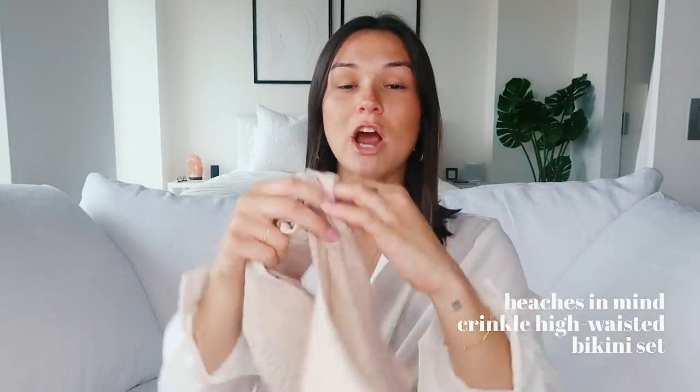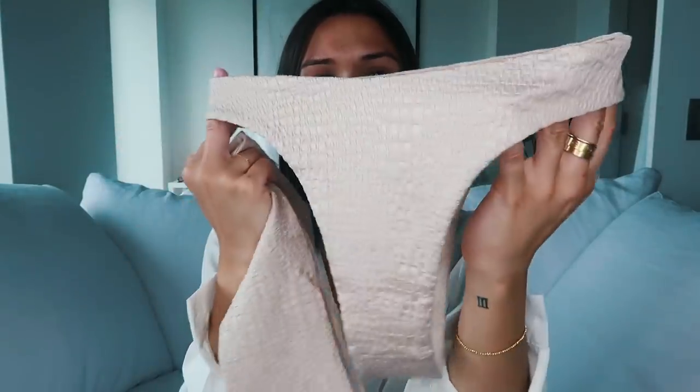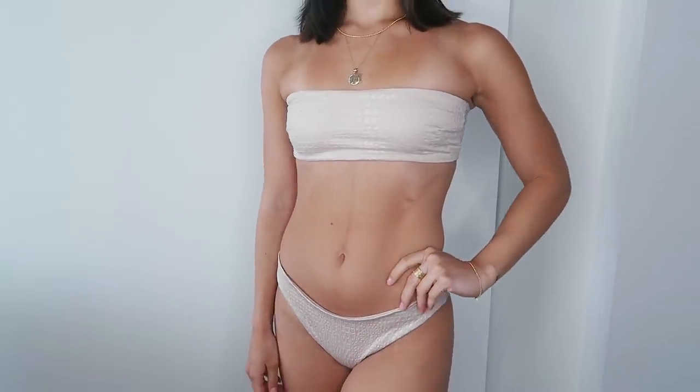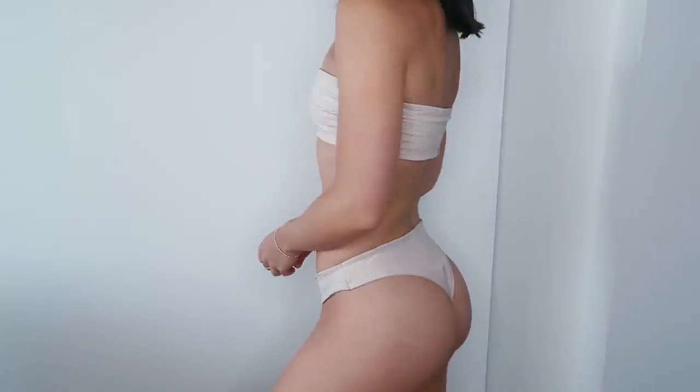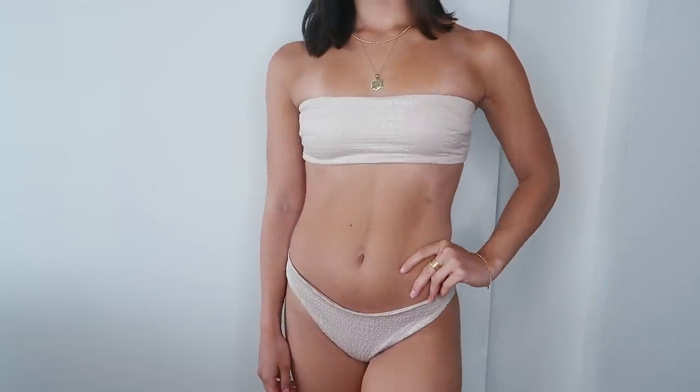Then I picked up this strapless bikini, which I don't actually own any strapless bikinis, but I thought this one was so cute. The bottoms have almost a raised crocodile detailing. It's nude and the top just looks like this. I love this bikini style and fit — this is something I normally never would have gotten. But I saw it and I was like, wait, I love that color. I feel like it would be really cute for the place we're going to — you guys are going to freak out. I'm just so excited.